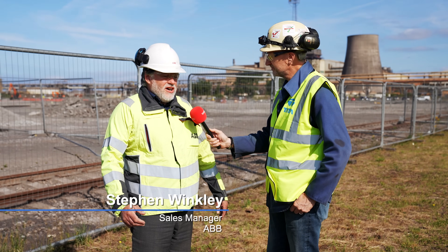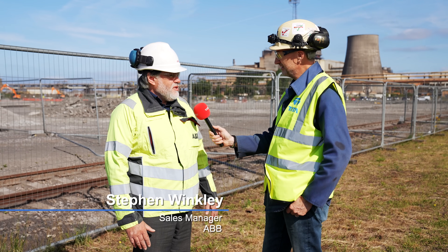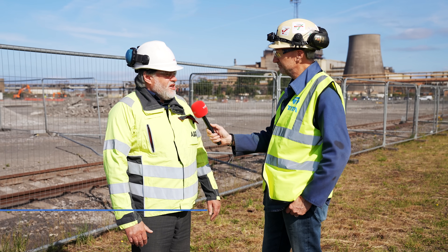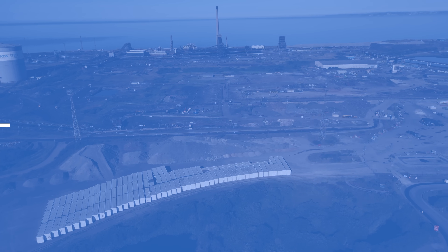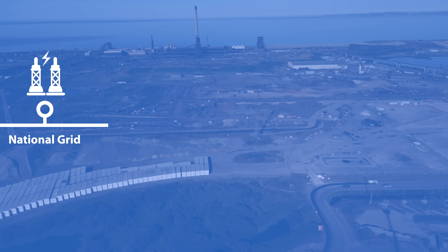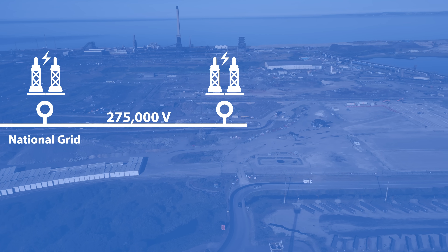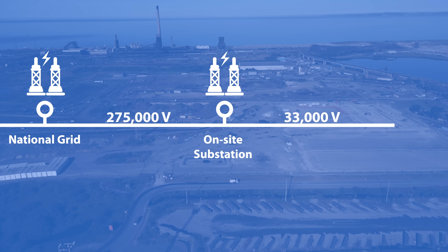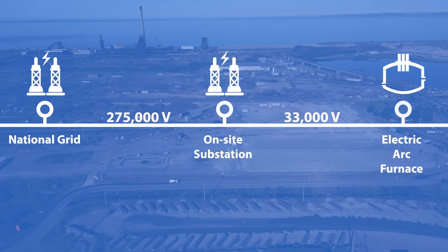It's an electric arc furnace, so what you need is electricity. What the site needs to build a new electric arc furnace is a brand new electricity connection from the National Grid. Electricity is going to come into the site at 275,000 volts. It's going to come to a substation — that's National Grid's part of the project — and there National Grid are going to transform the electricity down to 33,000 volts. Then it's our job to get that 33,000 volts all the way down to all the individual consumers for the new plant.